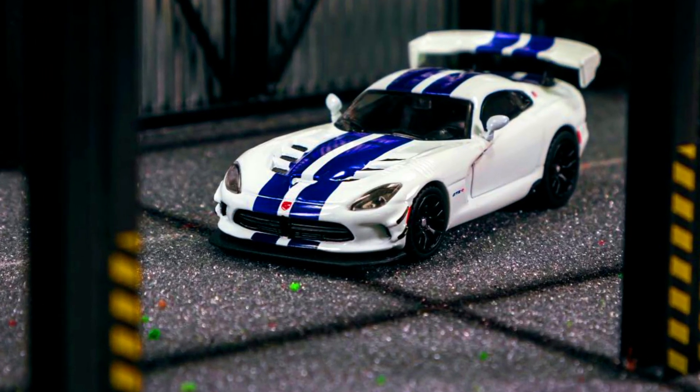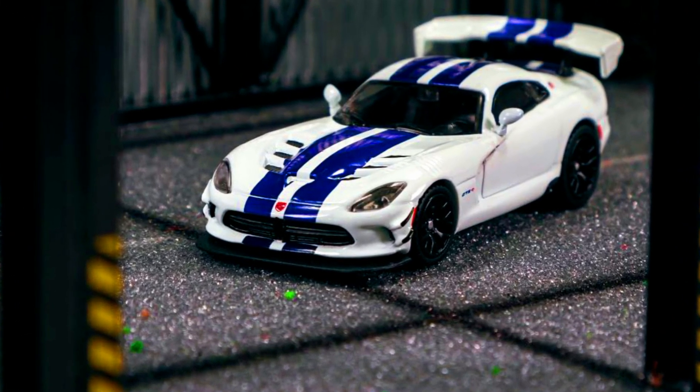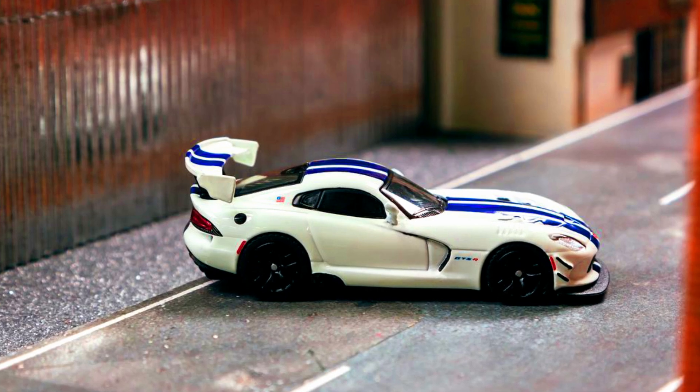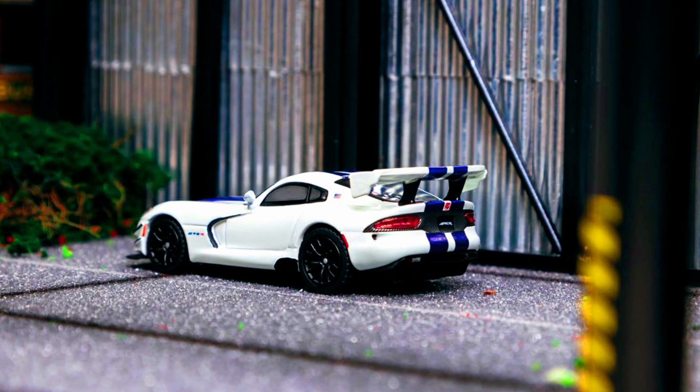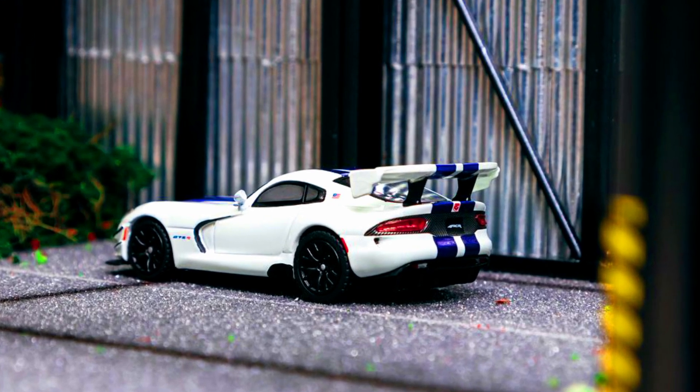Introducing the first version of Global 64: the Dodge Viper ACR Extreme. Color of the car: Wine Blue, Commemorative Edition. Material: diecast. Release date: November 2022.